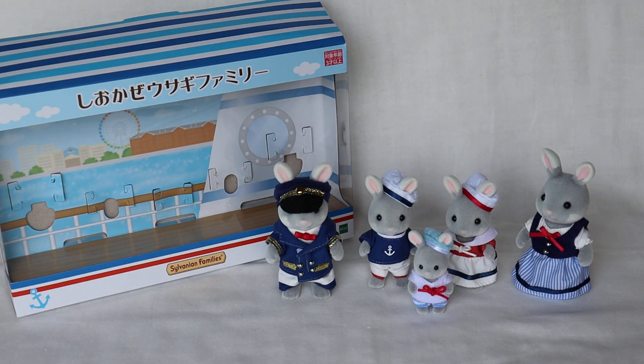Hello everyone! Today's video I wanted to show you an unboxed version of the Yokohama exclusive Seabreeze family. I showed this family in a previous video in their box, along with the seaside cruiser houseboat that I received for my birthday in August as the kind of background. But the tiny little critters, or babies as they call them here in Japan.